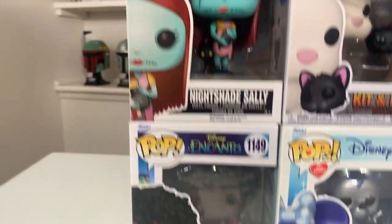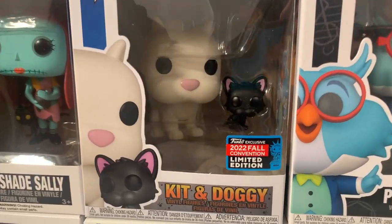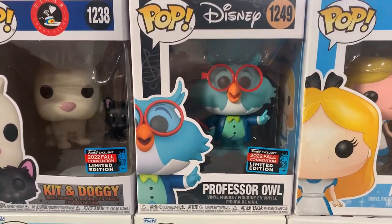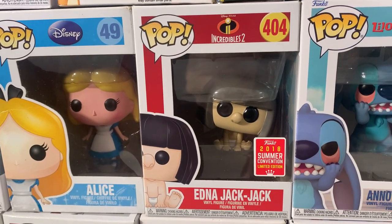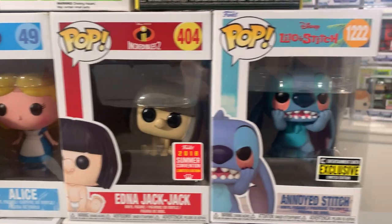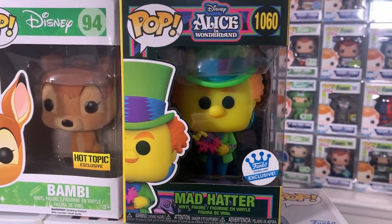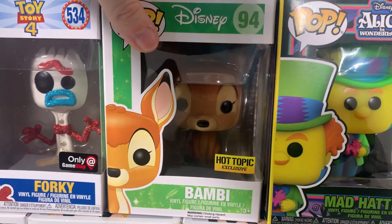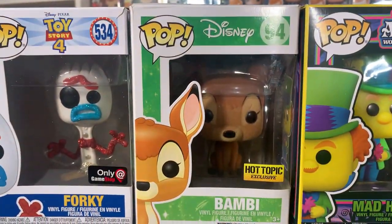Up next we have Antonio from Encanto. We also have one of Joanna's favorites — Nightshade Sally — followed up by Kit and Doggy, one of the brand new New York Comic-Con exclusives, and also Professor Owl, another brand new NYCC exclusive. Then we have the original Disney Store Blue Box Alice, the Edna Mode version of Jack-Jack — a 2018 Summer Convention exclusive — the brand new Entertainment Earth exclusive Annoyed Stitch, the Funko Shop exclusive Blacklight Mad Hatter, and the Hot Topic exclusive original Flocked Bambi from the 2016 original Wave of Bambi Pops.